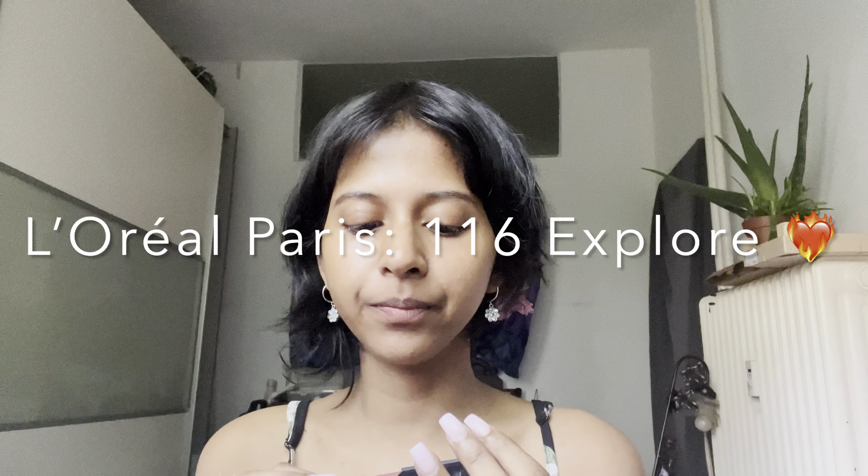The last one of the day is from L'Oreal Paris and it's in the shade Explore 116 — it's really tiny. I'll mention it below. Let's try this. It's really, really nice — it's a bit glossy. So there you go, this is a glossy one.